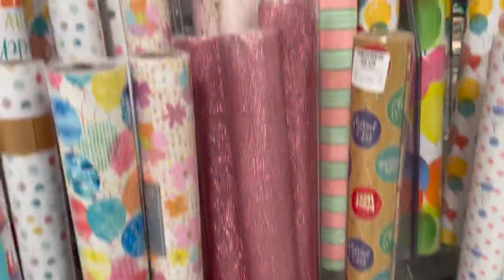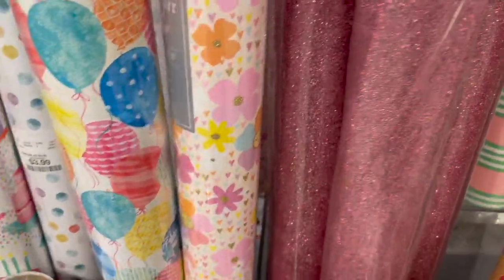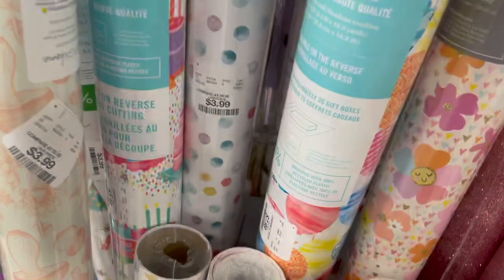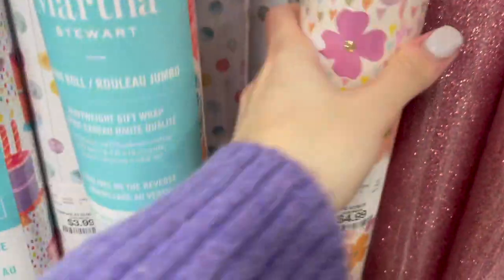Look at all of their happy birthday wrapping paper — some really pretty pink glitter sets. They also have ones with the balloons priced at $7.99 by the Martha Stewart brand. They also have these ones with flowers priced at $4.99.